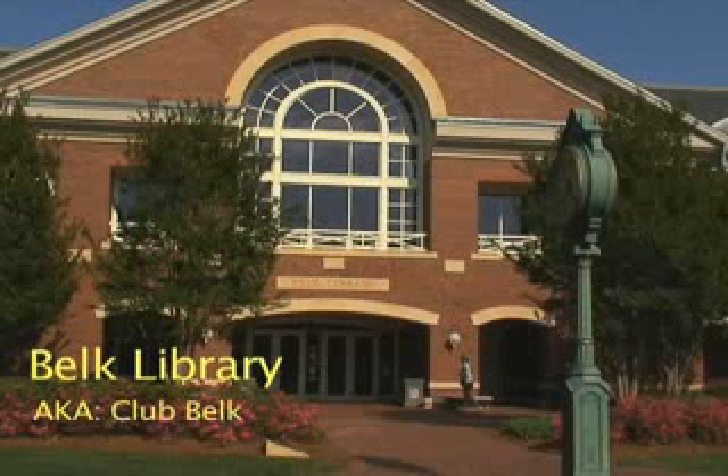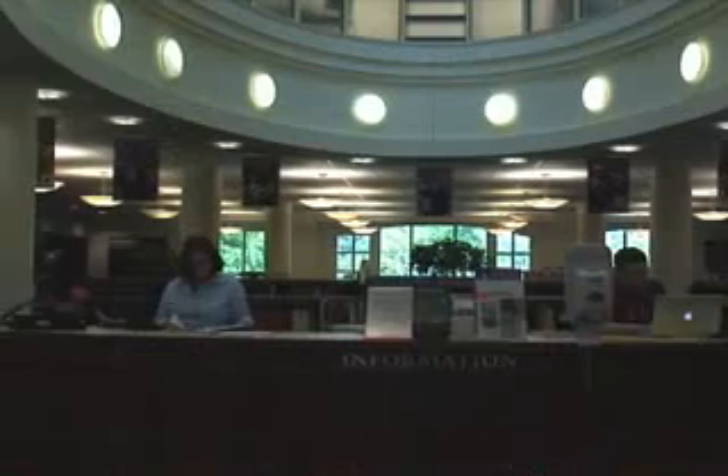Belk Library, aka Club Belk, is a great place to study and procrastinate. The library offers so many great resources that it can seem like a bit of a blur.